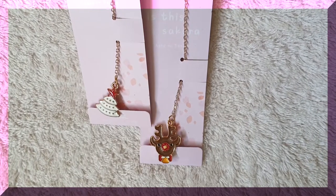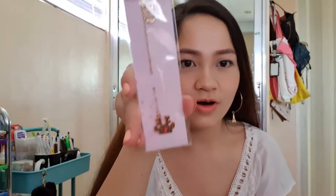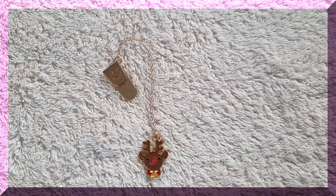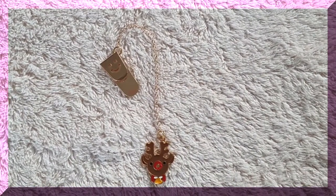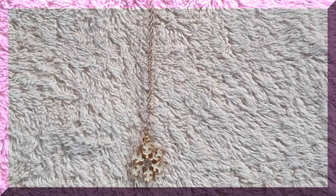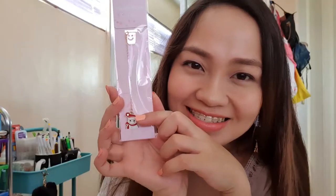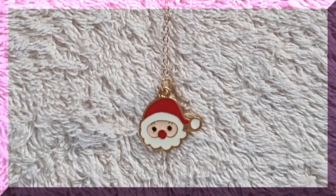Next I'll be sharing the bookmarks. I got a lot — two pieces per design. The first design is a reindeer, like Rudolph because the nose is red, and the chain looks really nice. Next is a Christmas tree — a white one with a red star on top. My favorite design is a snowflake with a diamond light at the center. Then there's a snowman with a red scarf and a red hat with a diamond on top. The last design is a cute Santa Claus with a red hat.